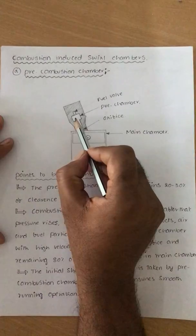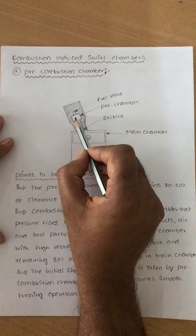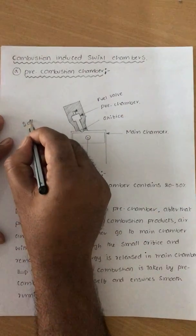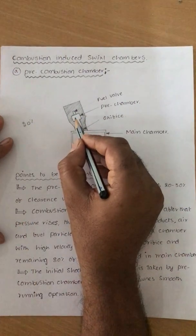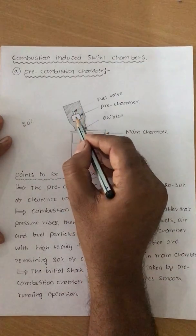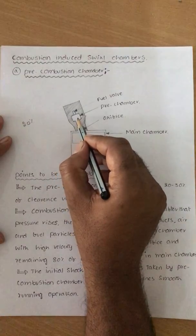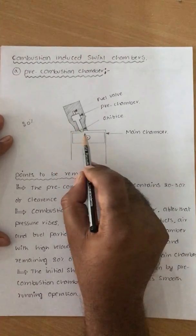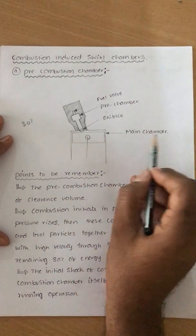This high velocity air mixes with fuel when the fuel is injected. Once the fuel is injected, it starts burning. In the pre-combustion chamber, only 20 percent of the combustion takes place. After initiation of the combustion, the pressure and temperatures increase. Once the pressure and temperatures are increased, the products of combustion, air, and fuel combine together and go to the main chamber with high velocity through the orifices (RFIs). The remaining 80 percent of the combustion takes place in the main chamber itself.